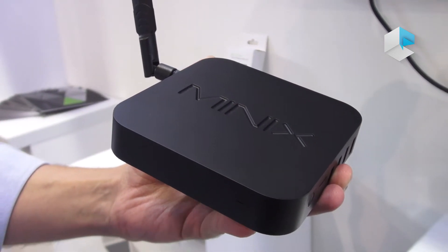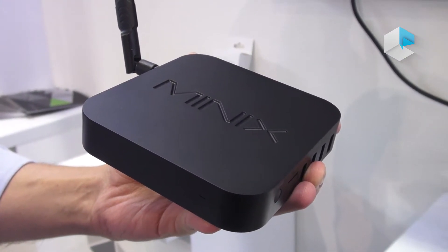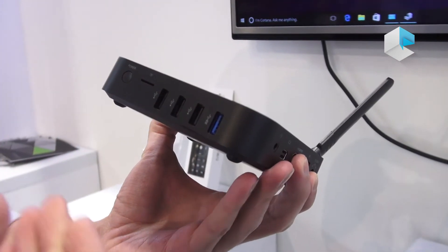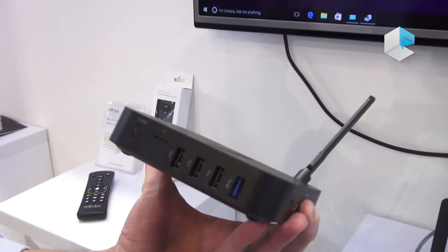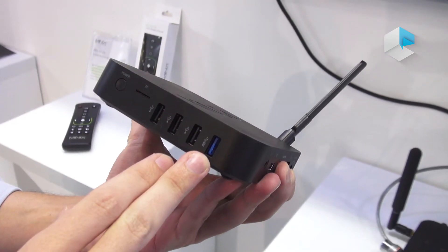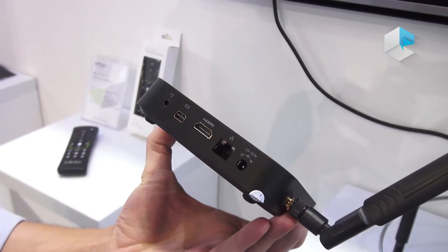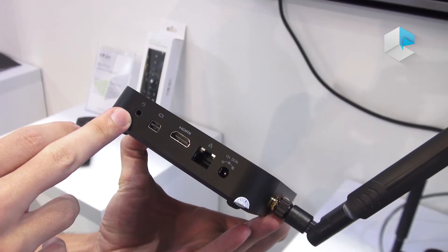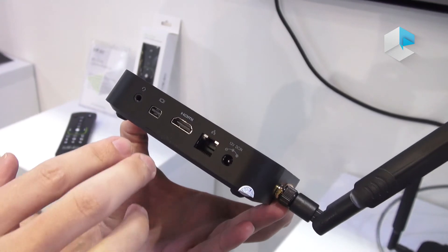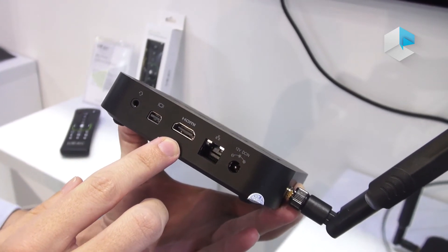In addition to the CPU upgrade, there are other differences between the Z834 and its predecessor, the Z64. While the Z64 only had three USB ports, the Z834 includes four — three USB 2.0 ports and one USB 3.0 port. We've also added a headphone and microphone jack, and whereas the Z64 only had HDMI output, the Z834 features dual display output with both a mini DisplayPort and an HDMI 1.4 port.